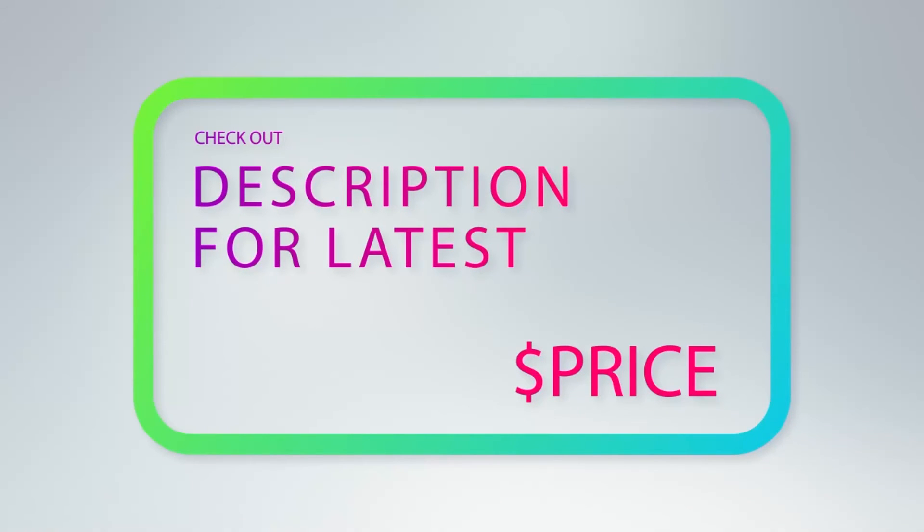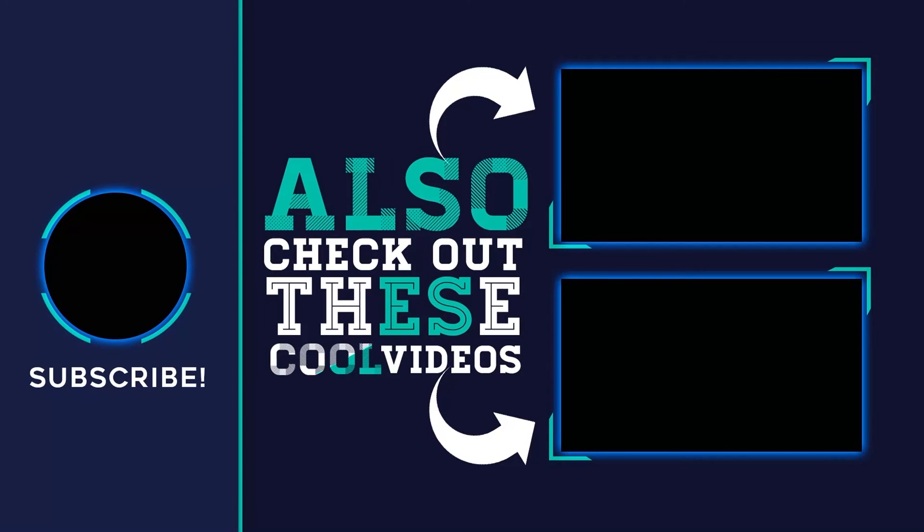For more information and pricing, check out the product links in the description underneath the video. Thank you for watching — please subscribe to the channel, share this video, and hit the like button.